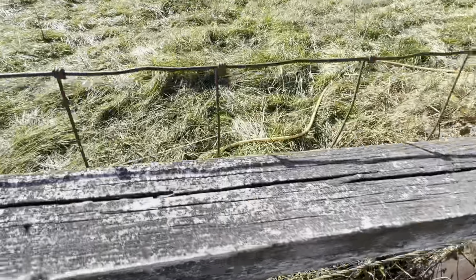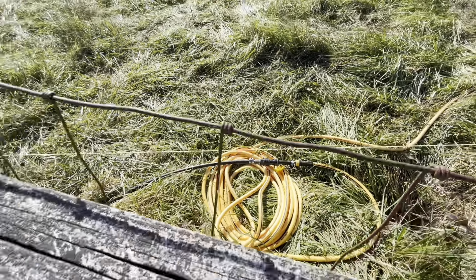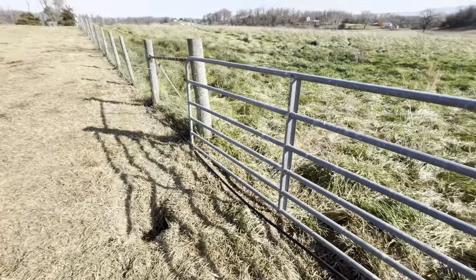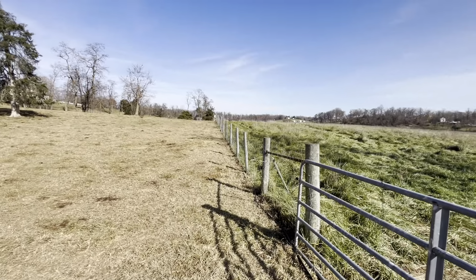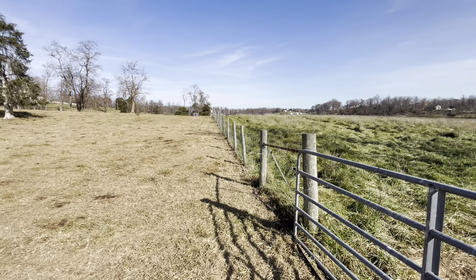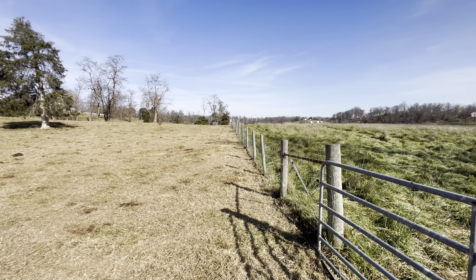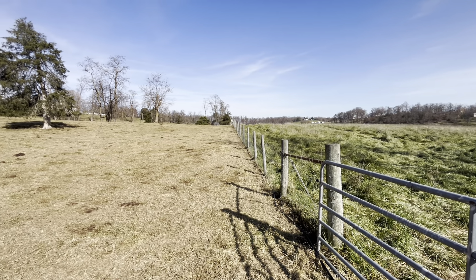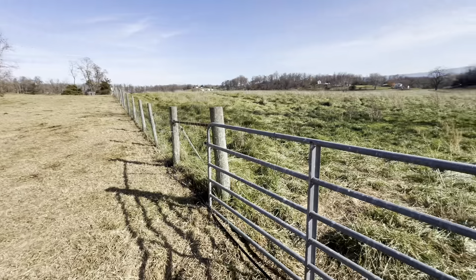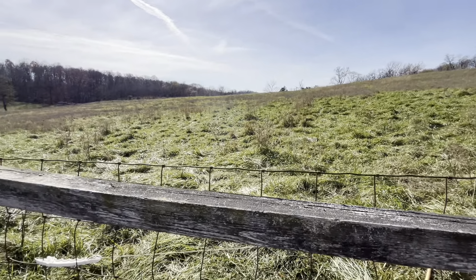Water tank, water hose, placing quick coupler. This water line goes along this fence line — I think it's 1,600 feet or so; I marked it off on Google Earth. Several quick couplers along it to water both sides of the fence and this field out here.